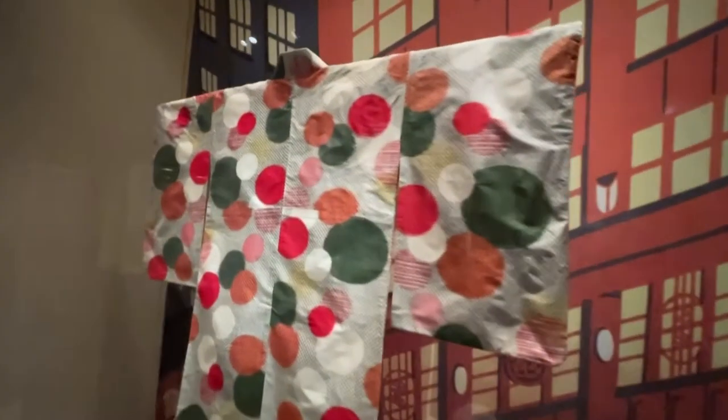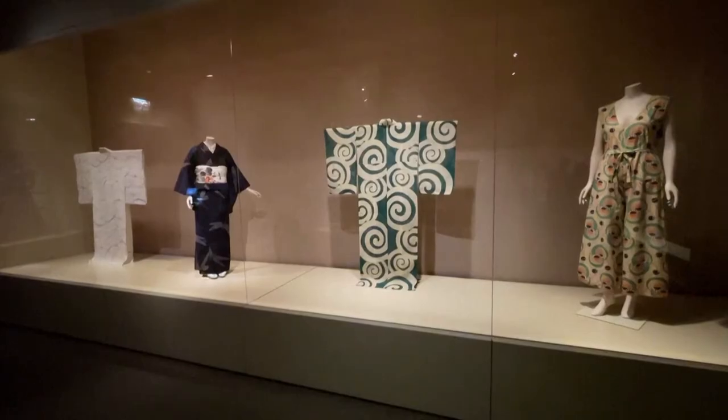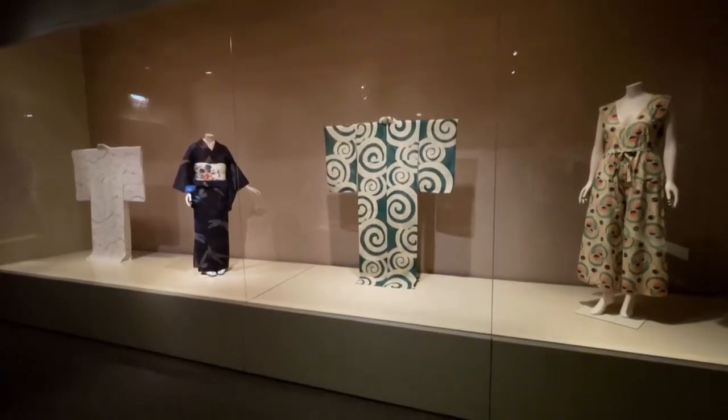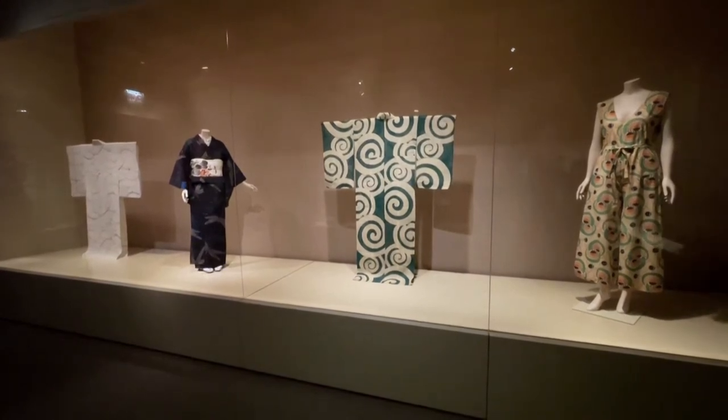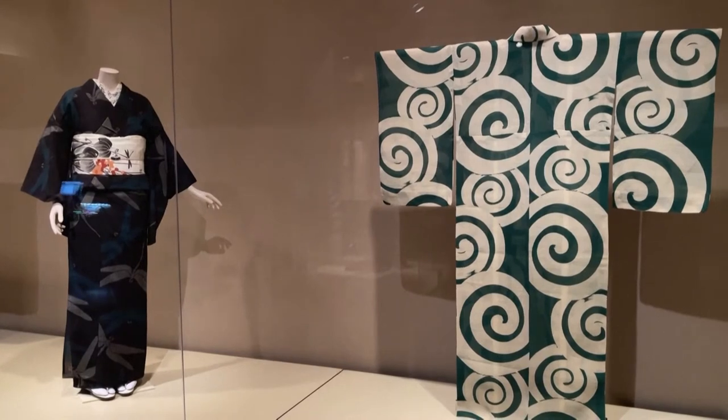And later on, from the 1920s and 1930s, the Maisen kimonos that were produced in Japan and promoted by department stores such as the Mitsukoshi and the Takashimaya were inspired by Western abstract art. Here you can see geometric patterns inspired by Piet Mondrian and also Cubism.